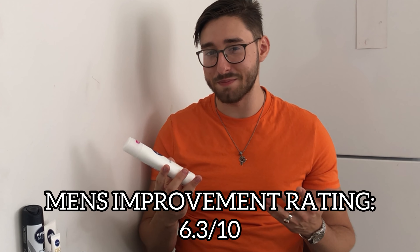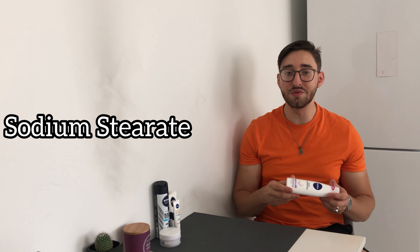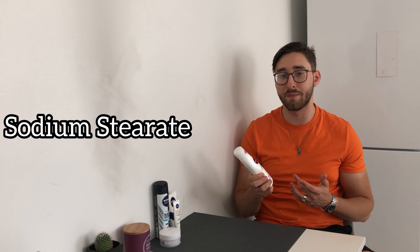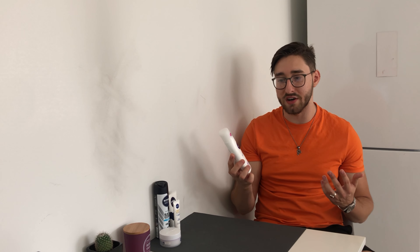In terms of rating, this gets a 6.3 out of 10. The downfalls are that it's very thick — but since it's called the cleansing milk, that explains it. The other downfall is that it contains an unnecessary ingredient called sodium stearate. Sodium stearate was used long ago in soap bars and is known for being very harsh to the skin. It isn't harmful outside of soap, but it's just unnecessary to include here, hence the lower rating.